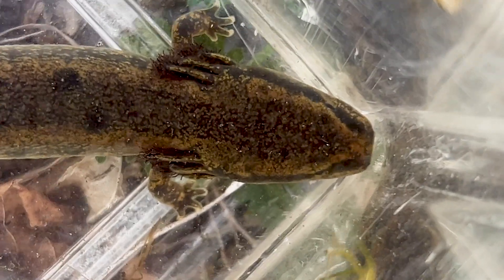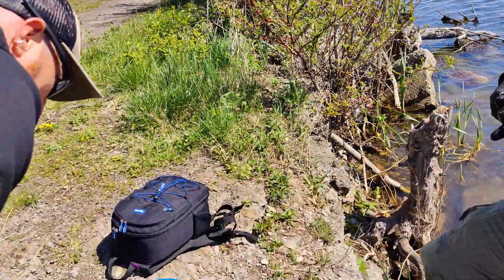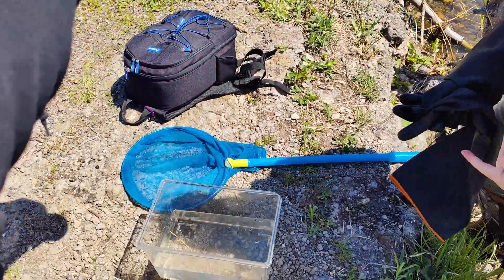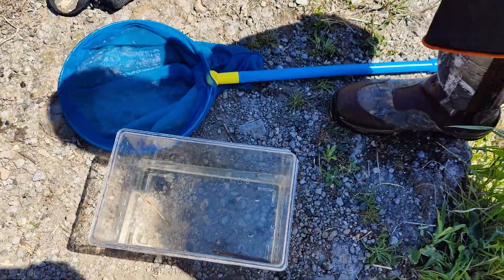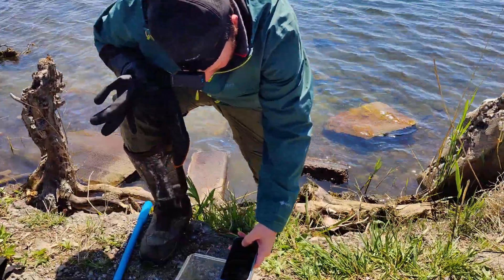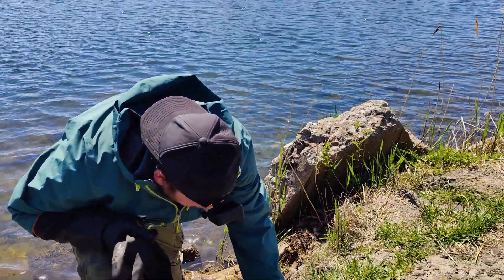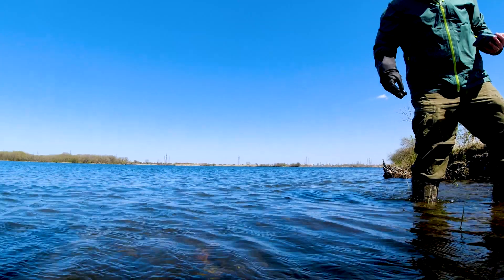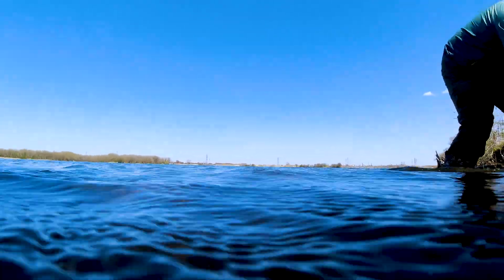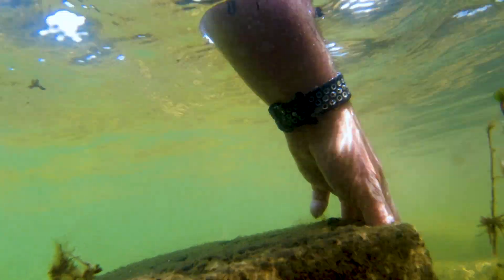We lost the first two that we had seen, but I got that one with my bare hands. Almost lost this one on the shore too, but Jeremy spotted it. Yeah, once those gills come out when it relaxes a little bit, it looks really cool — those bushy red gills. Awesome though.